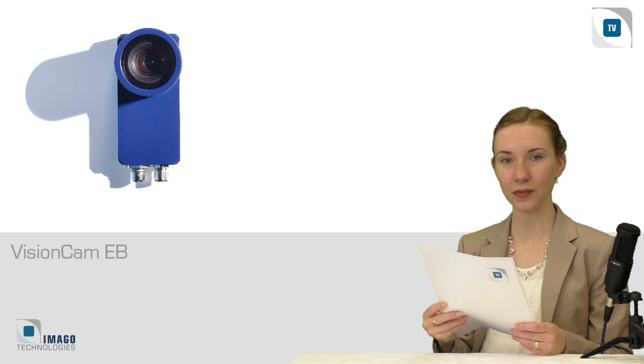Hello and welcome back to Imago TV. Today's episode invites you to a peek at the newest trends and technologies in the machine vision industry. We will also show you where you can see these technologies live this year. And of course, we will finish with the weather forecast.